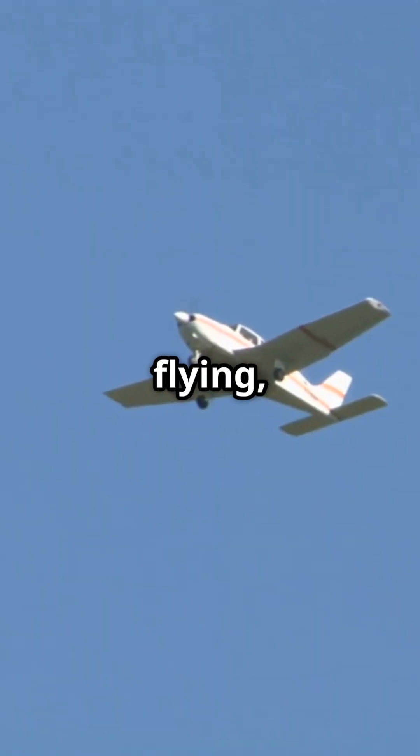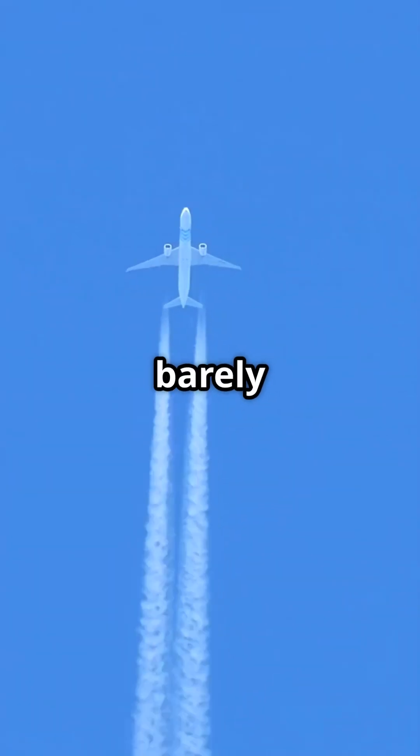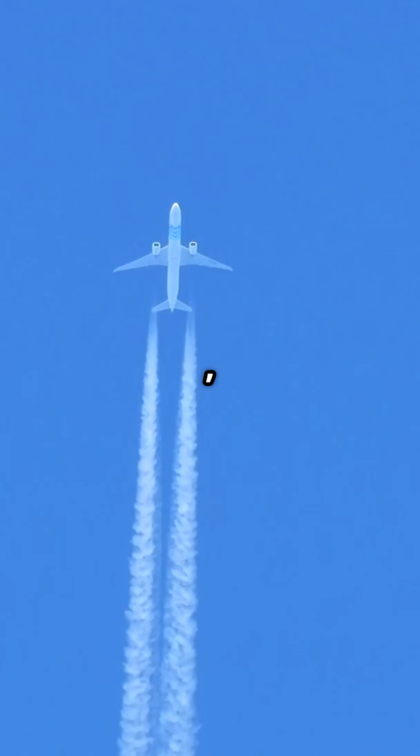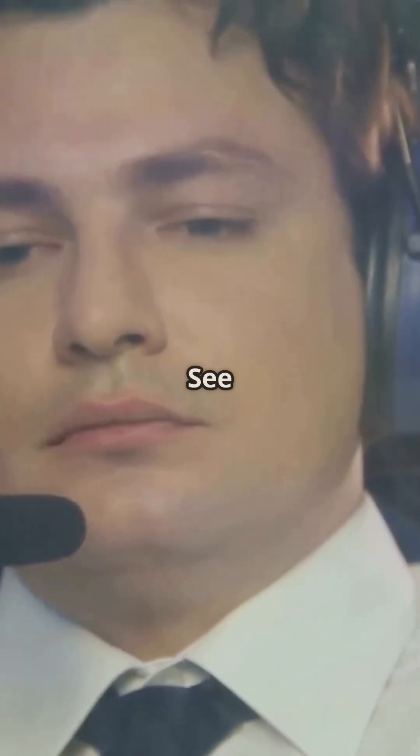So next time you're flying, remember — Dutch roll is a natural aerodynamic phenomenon, but thanks to smart engineering and technology, it's barely even noticeable. If you found this interesting, don't forget to like and subscribe, and turn on notifications for more exciting aviation content. See you in the skies.